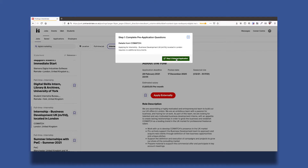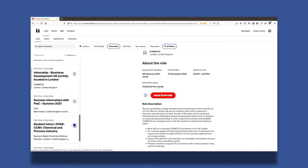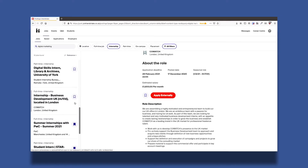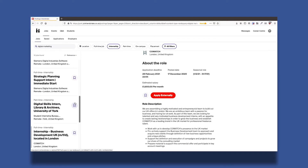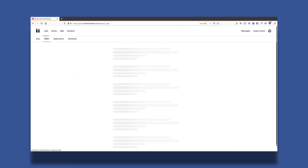In case you're not sure of something, you can always message us with your questions. Some other things to know: you can save jobs to apply later, and you'll find your saved vacancies in the tab at the top.